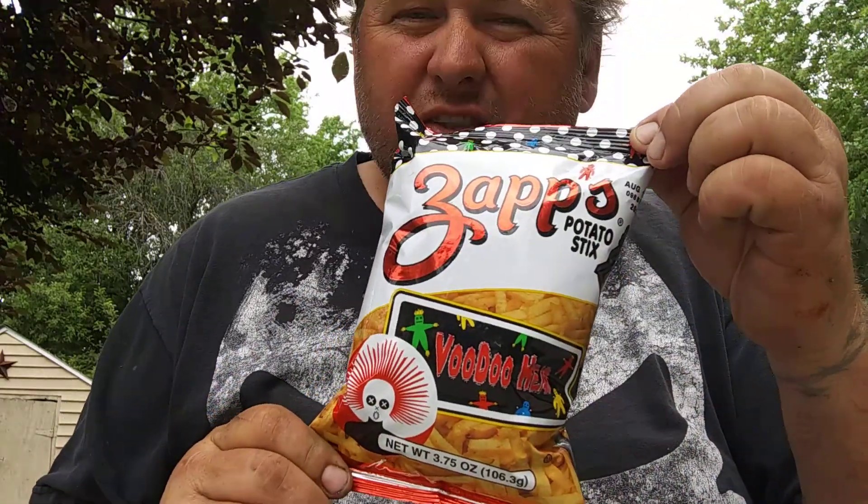How's everybody doing today? Catfish Redneck back at you. I've got something I'm going to try here. I've always been a fan of these since I was a kid. My older relatives, uncles, and whatnot used to eat them. So I thought I'd try these. Zapps Potato Sticks. These are Voodoo Heat.